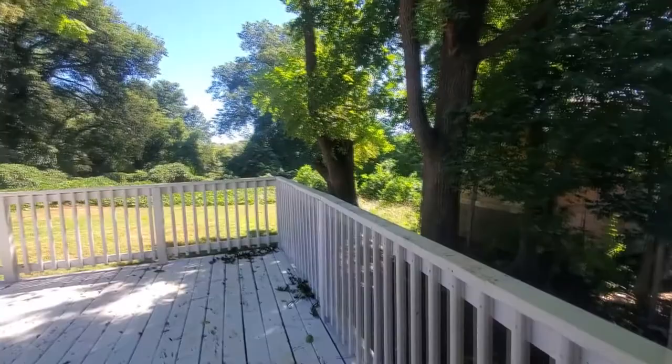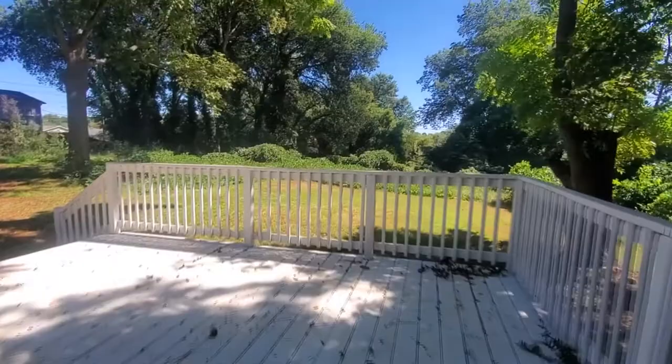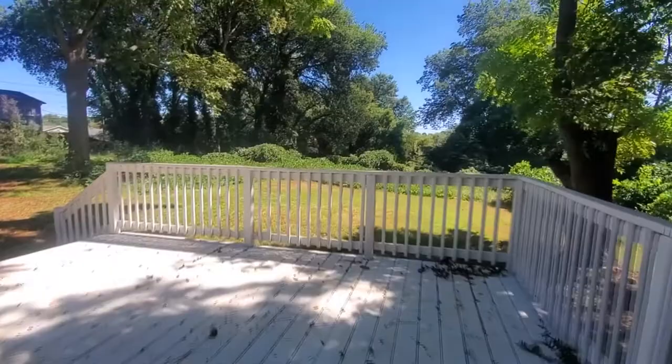And the back deck — nice, large, spacious back deck. Overlooks a great little backyard. See lots of wildlife out here. Such a cute space, guys.